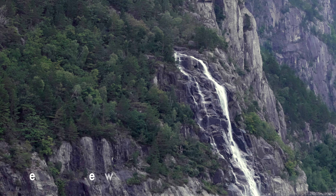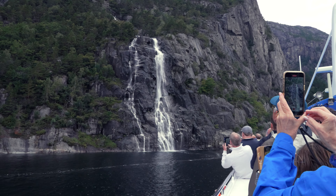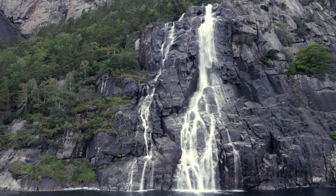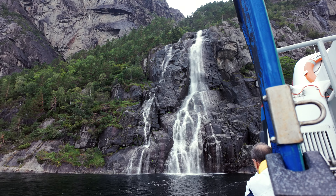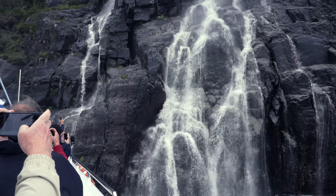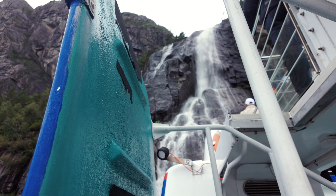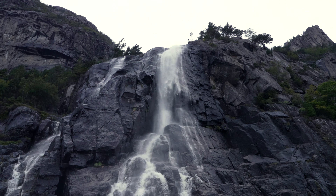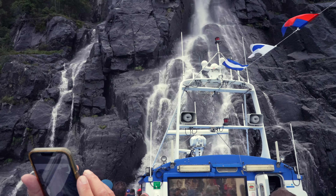A short journey from Pulpit Rock is the Hengjanefossen Waterfall — I think that's how you pronounce it. Although it's not an officially named waterfall, it's a well-known and well-visited tourist location and a very popular spot for many of the fjord boat cruises. The waterfall is about 400 metres above the fjord and its power is directly dictated by the amount of rain or meltwater that has occurred — it's usually at its most copious in springtime. Our captain navigated around the waterfall and then decided to manoeuvre the bow to be directly beneath it.